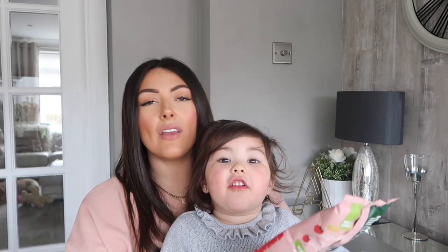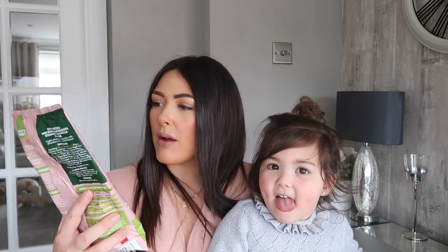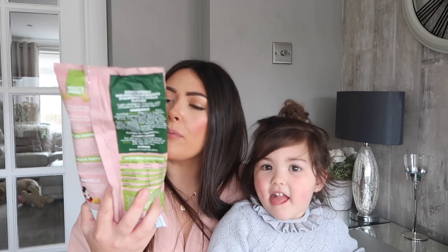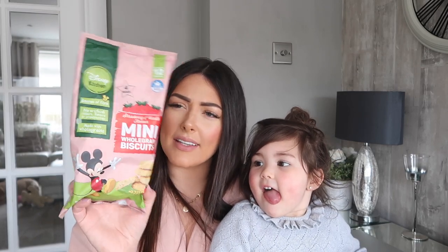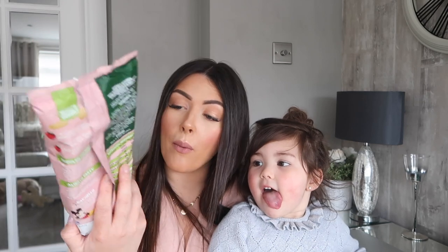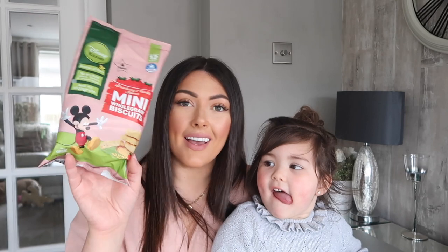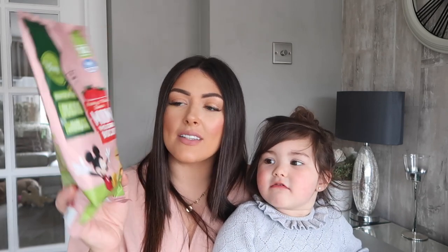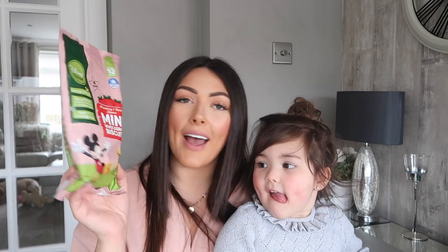For Charlie, we have been buying these since Ella was a baby. It's the Annabelle Carmel Disney biscuits — though it doesn't seem to have the Annabelle Carmel branding on it anymore, which is confusing. Anyway, it's the same thing — these little biscuits which Charlie absolutely loves, and Ella used to love them too. These ones are the strawberry and vanilla flavour.